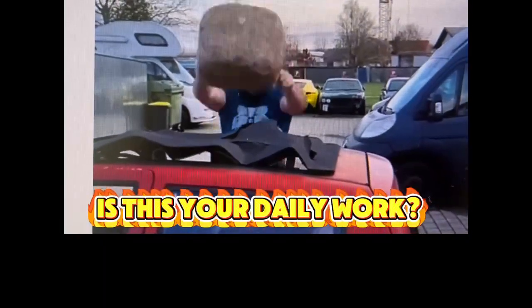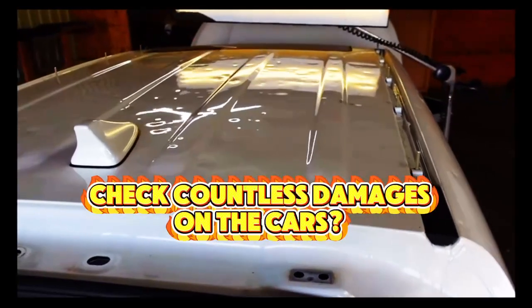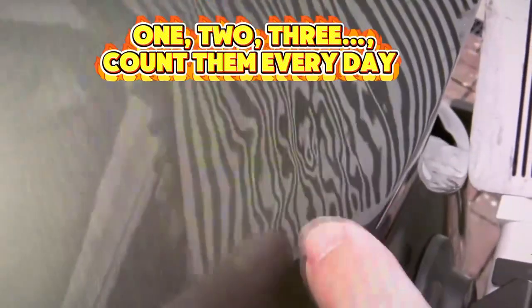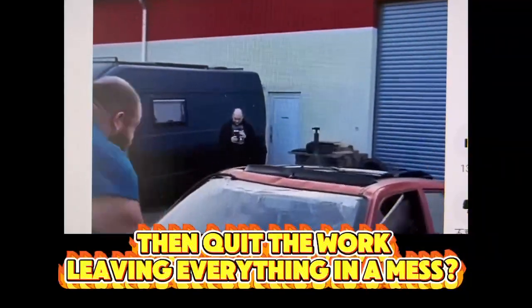Is this your daily work? Check countless damages on the cars — 1, 2, 3 — count them every day, then quit the work, leaving everything in a mess.